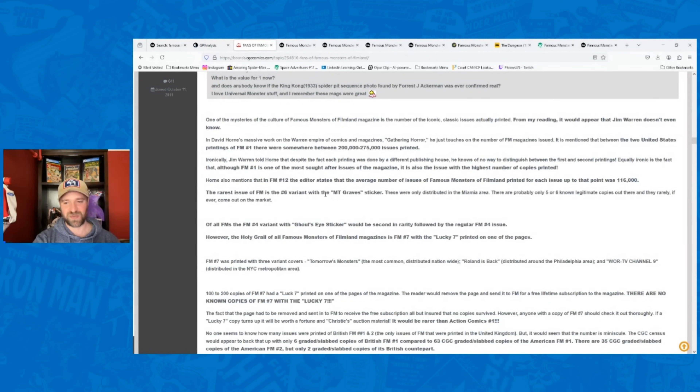Now we're getting into the rare variants that people like to collect for Famous Monsters of Filmland. The rarest is issue number six with the MT Graves sticker — these were only distributed in the Miami area. There are only five to six known legitimate copies out there and they rarely, if ever, come to market. On GoCollect there are no recorded public sales of the MT Graves variant. But I've got a picture so I'll show you what to look for.